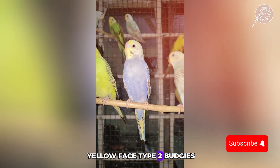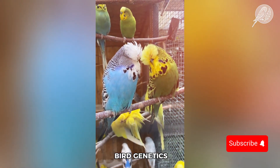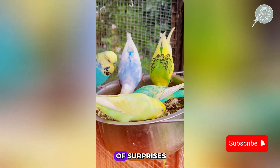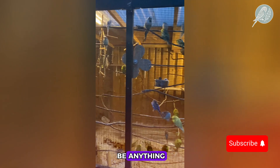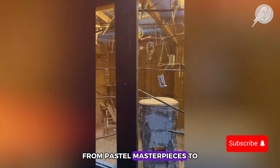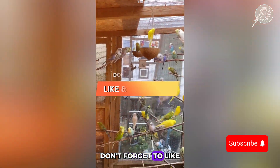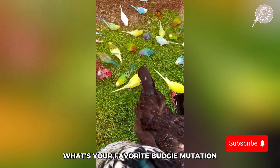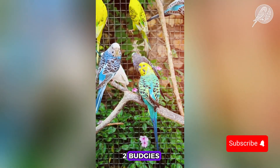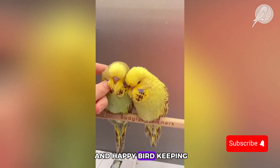So there you have it — the mesmerizing world of yellow face type 2 budgies. Whether you're an experienced breeder or just fascinated by bird genetics, this mutation is full of surprises. Their colors shift, their genetics play tricks, and their offspring can be anything from pastel masterpieces to unexpected throwbacks. If you found this video helpful, don't forget to like, subscribe, and drop a comment below. What's your favorite budgie mutation? And if you've ever bred yellow face type 2 budgies, we'd love to hear about your results. See you next time, and happy birdkeeping!